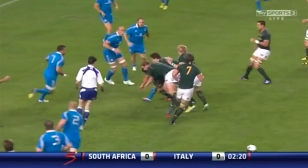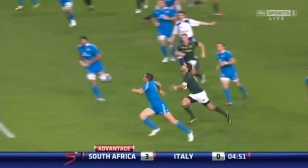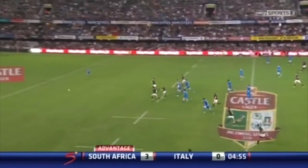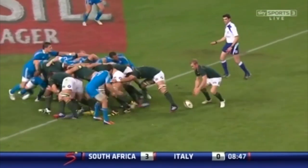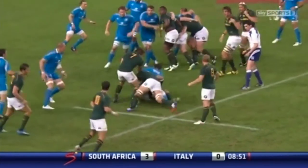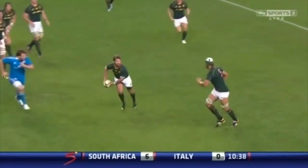Leroux made a strong tackle on Eduardo Gauri — bravery under the high ball from him. And Leroux with the chip and chase, booted on by for Mark. The referee has called him back. Front football for Steyn on the inside for Leroux; they both went left. Strong ball carrier — he showed that throughout the Six Nations.